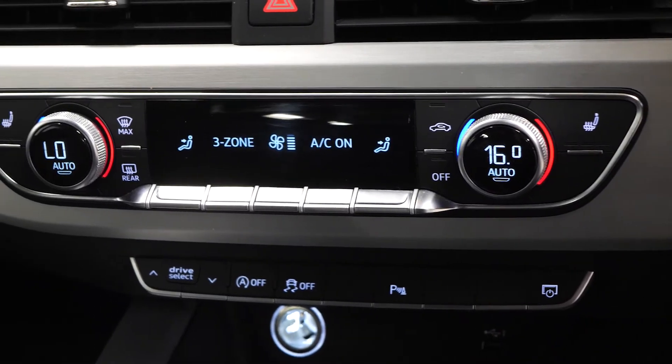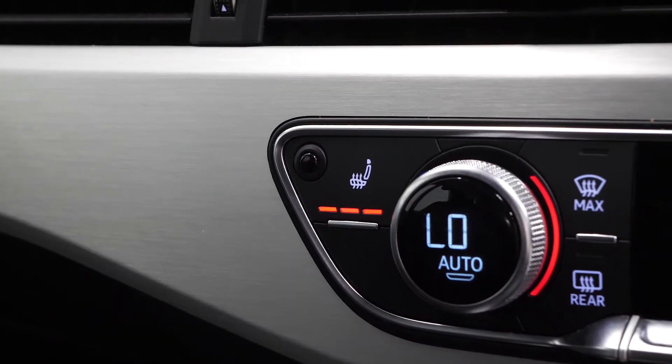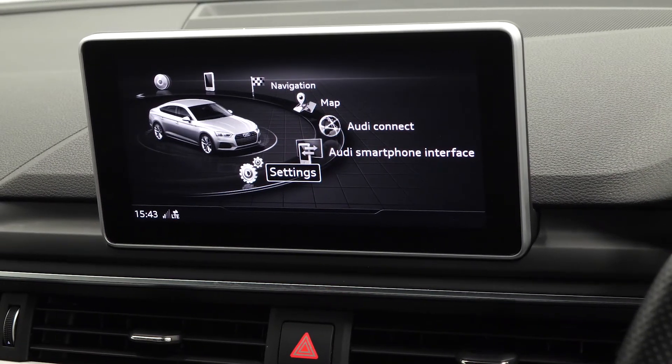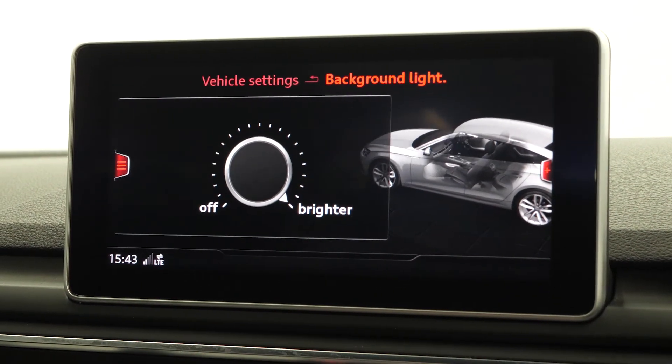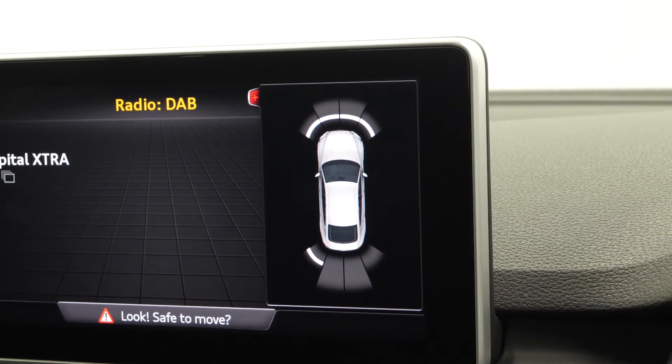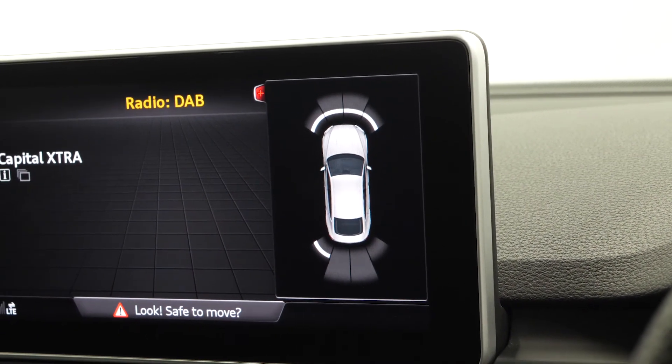Dual zone climate control with heated seats for the driver and the passenger, and then on the centre screen access to all of your infotainment features including DAB radio, access to some of your vehicle functions including your different driver assist modes, and also access to your front and rear park assist display screen from here.